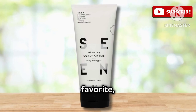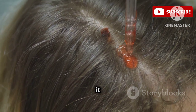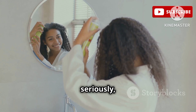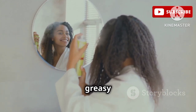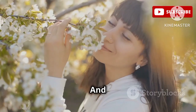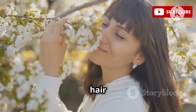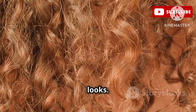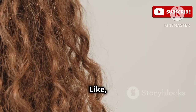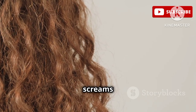Now this one is a personal favorite. It's so lightweight, like a feather on your curls, but don't let that fool you, honey — it packs a punch when it comes to moisture. It just melts into your hair and leaves it feeling so soft and hydrated, but not greasy or weighed down.